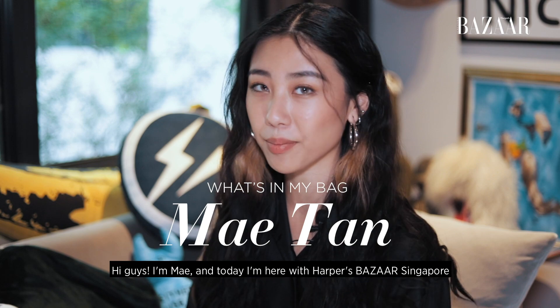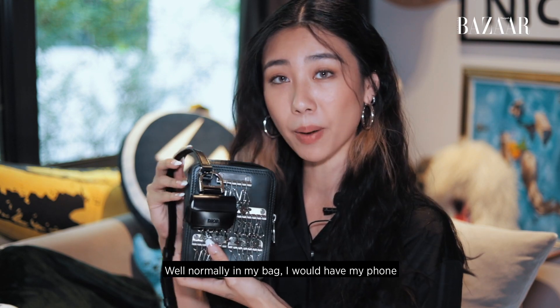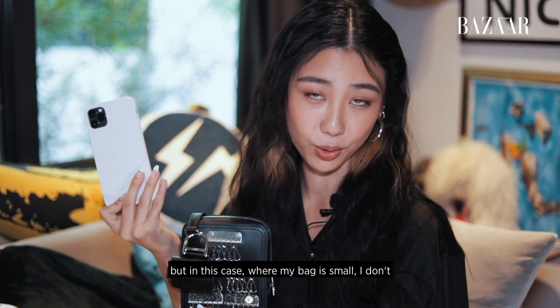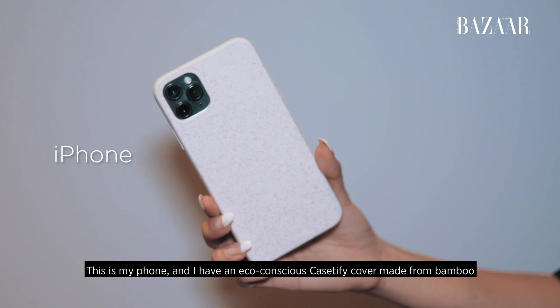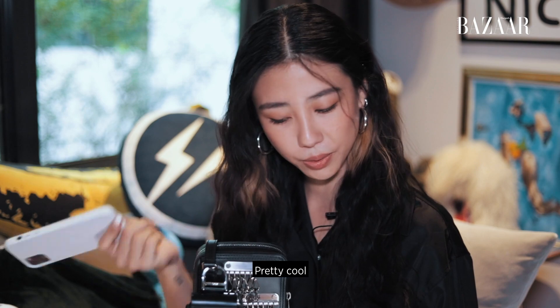Hi guys, I'm Mei and today I'm here with Harper's Bazaar to show you guys what's in my bag. Well normally in my bag I would have my phone but in this case where my bag is small, I don't. So this is my phone. I have a Conscious Casetify cover which is made out of bamboo. Pretty cool.